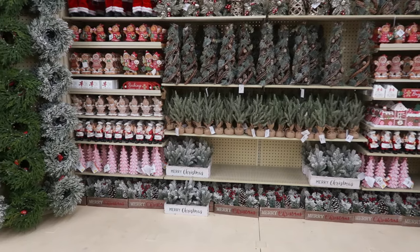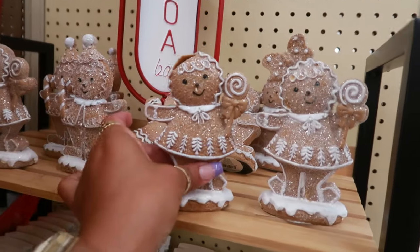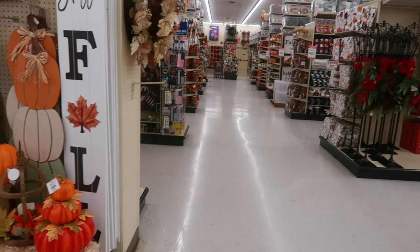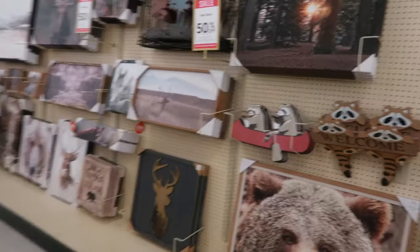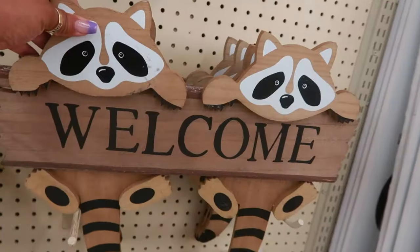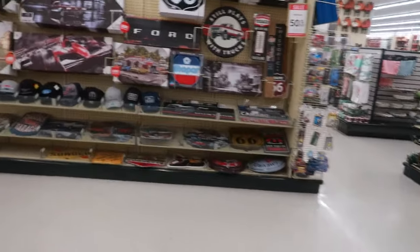The smaller tree is $89.98. And more gingerbread and Christmas stuff. His head is broke. Okay you guys, for the most part that was it. I just really wanted to stop in here and walk around and see what they had.